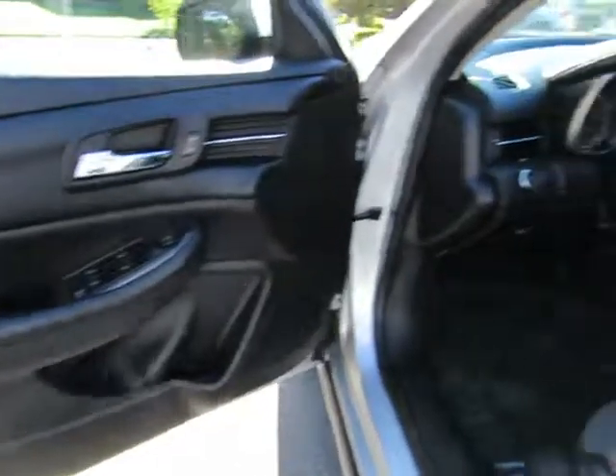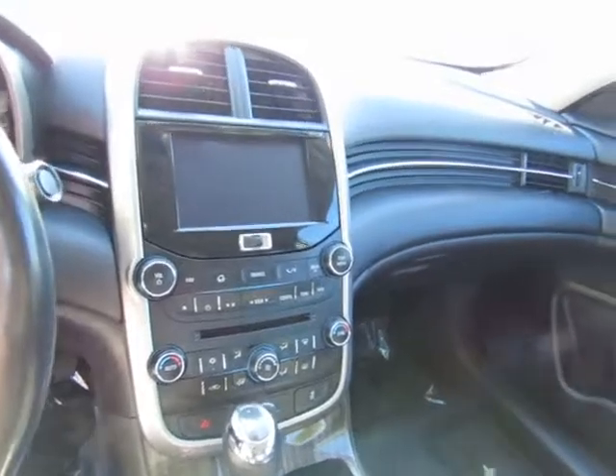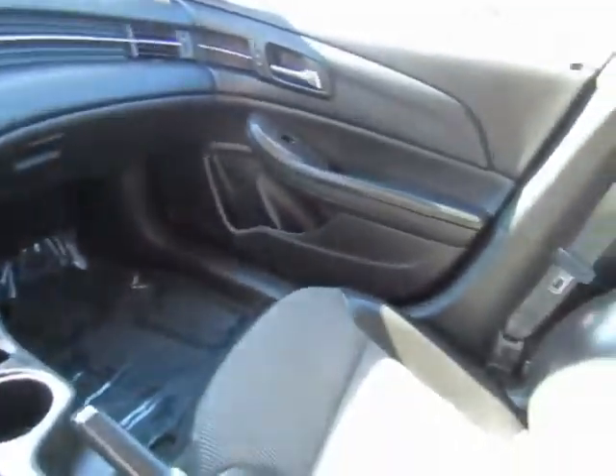This will seat five. The back seat will fold down to give you extra cargo space inside.